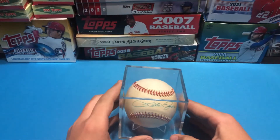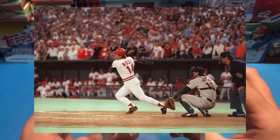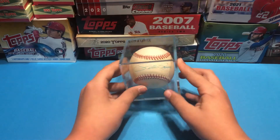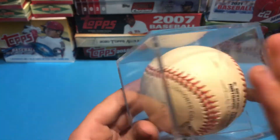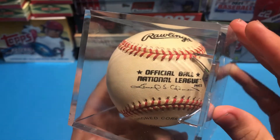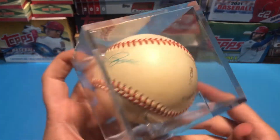Pete Rose! Yeah, there you go. Uncle Bill gave Troy a Pete Rose autographed baseball. It's an official National League baseball. Official ball.